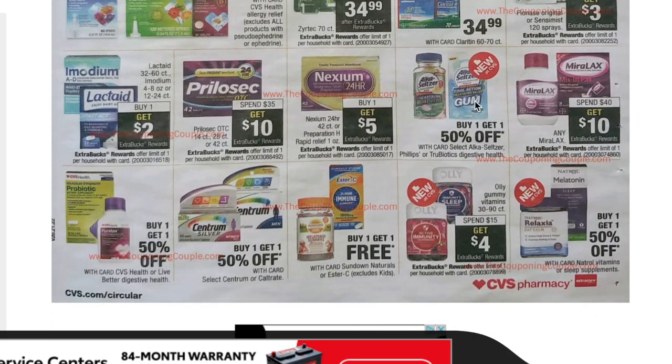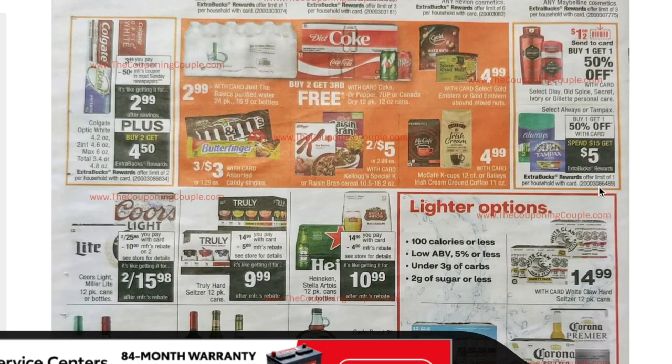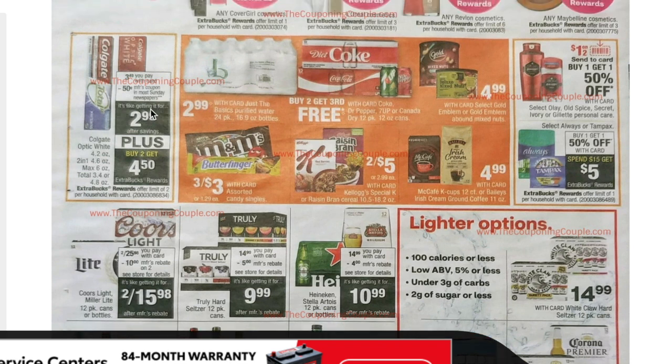I want to try the Alka-Seltzer gum — it's buy one get one 50% off and I want to try it because I have heartburn. Colgate next week is $3.49 with a 50 cent coupon coming and buy two get $4.50 back, limit of two. We also have those $5 off three coupons from the CVS app, so look out for that.